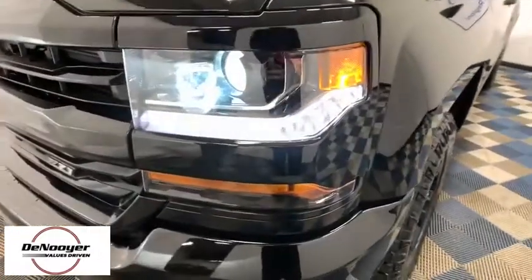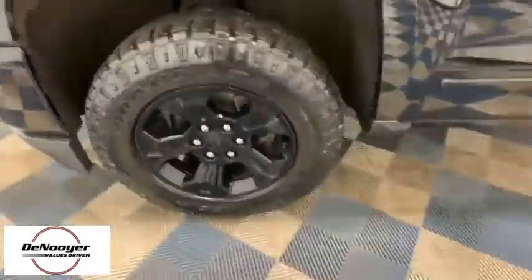The impressive interior is simply another reason that the Chevy Silverado is a top choice among truck buyers. This vehicle has less than 20,000 miles.